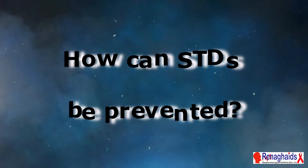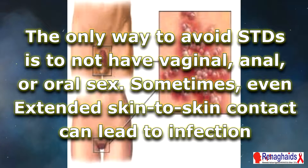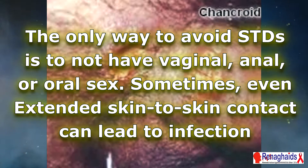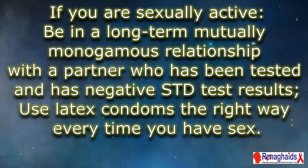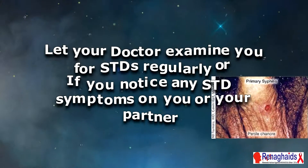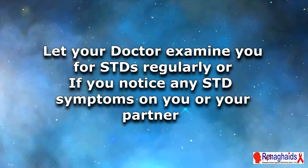How can STDs be prevented? The only way to avoid STDs is to not have vaginal, anal, or oral sex. Sometimes even extended skin-to-skin contact can lead to infection. If you are sexually active, be in a long-term, mutually monogamous relationship with a partner who has been tested and has negative STD test results. Use latex condoms the right way every time you have sex. Let your doctor examine you for STDs regularly, or if you notice any STD symptoms on you or your partner.